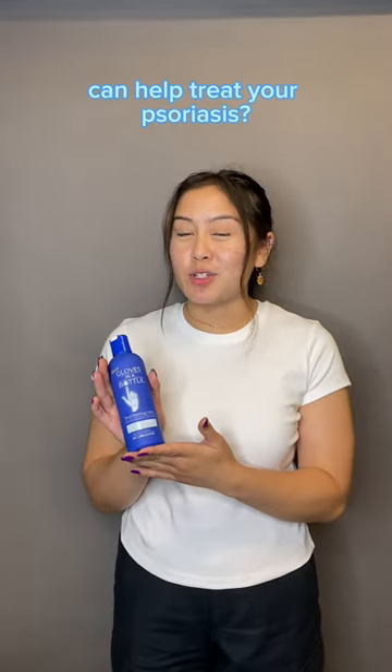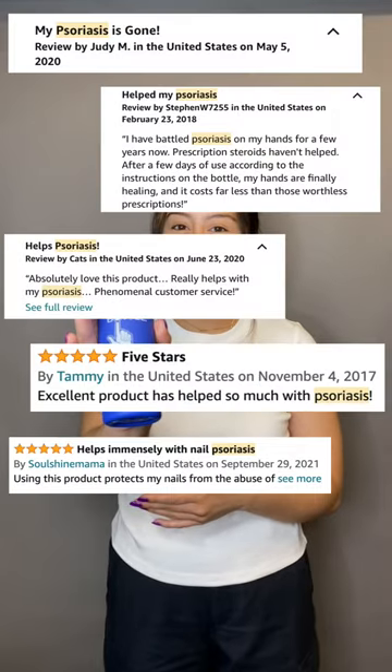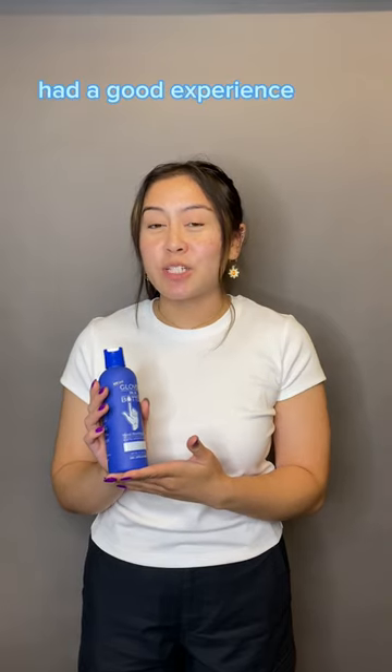Not sure if Gloves in a Bottle can help treat your psoriasis? Check out these reviews on Amazon that our customers left for our 8-ounce bottle. As you can see, several of our customers have had a good experience with our product.